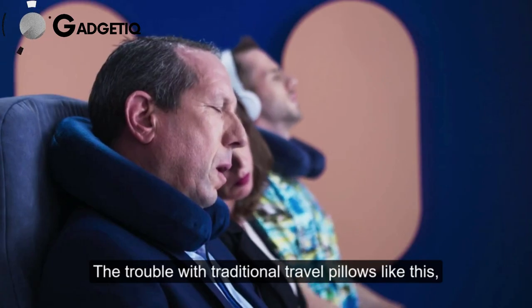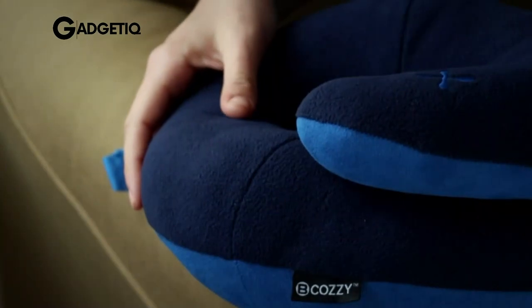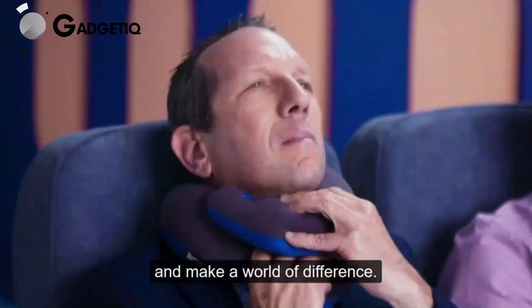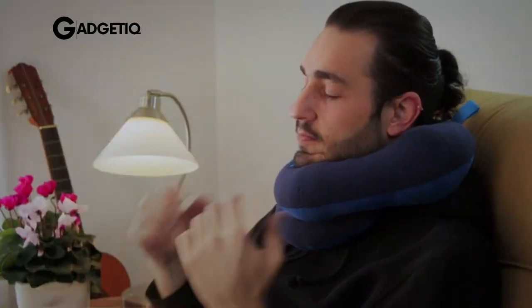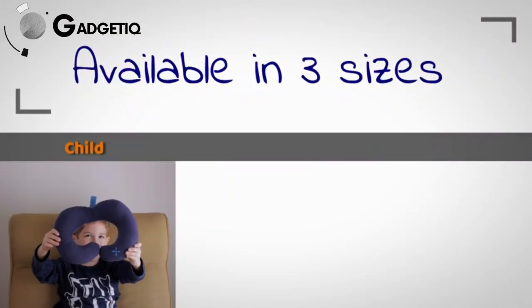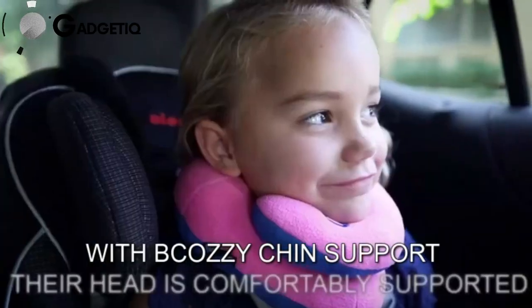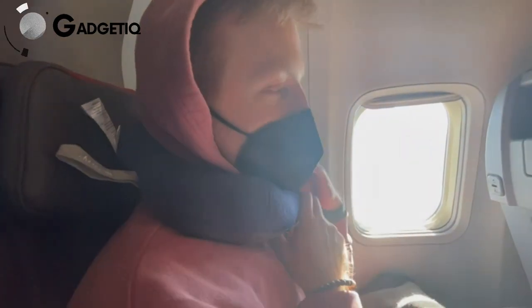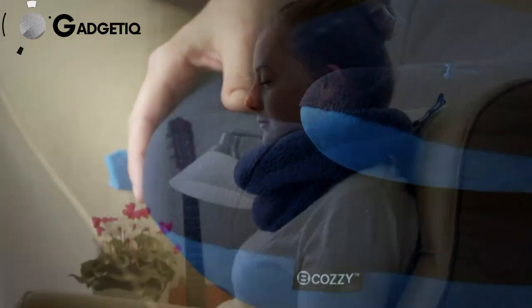Imagine a neck pillow that doesn't just support, but revolutionizes the way you travel and relax. Meet the Bukazi Neck Pillow for travel — the only one that stops your head from awkwardly falling forward, thanks to its double-adjustable loop and unique design. It offers three ergonomic ways to support your head, ensuring maximum comfort on planes, trains, and even at home. Starting at just $35, upgrade your travel comfort now with the Bukazi Neck Pillow, your ticket to a pain-free, relaxing journey. Click the link below and make every trip a comfortable adventure.